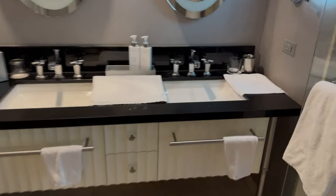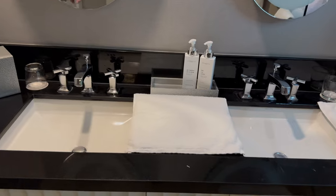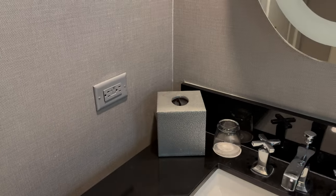Back to this room — this is your dual vanity. Just to the side you have your toilet. There is one toilet in this room. You've got sockets on either side.